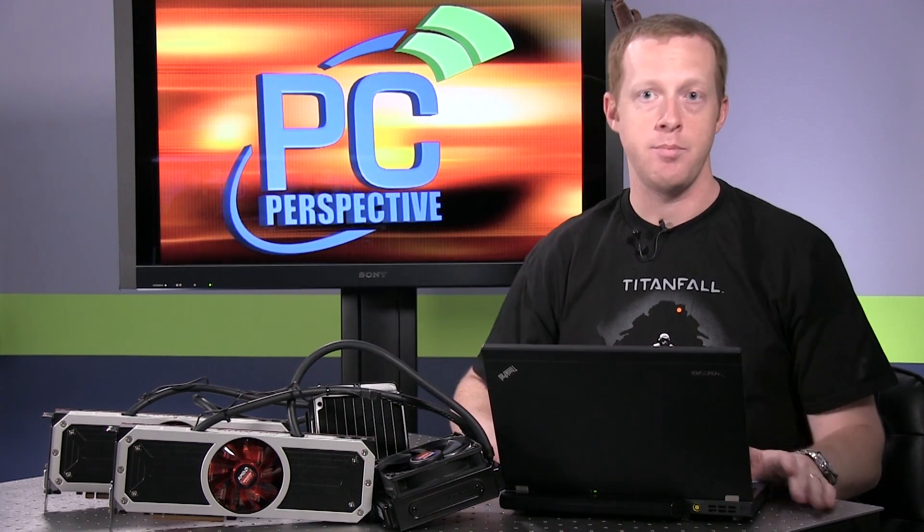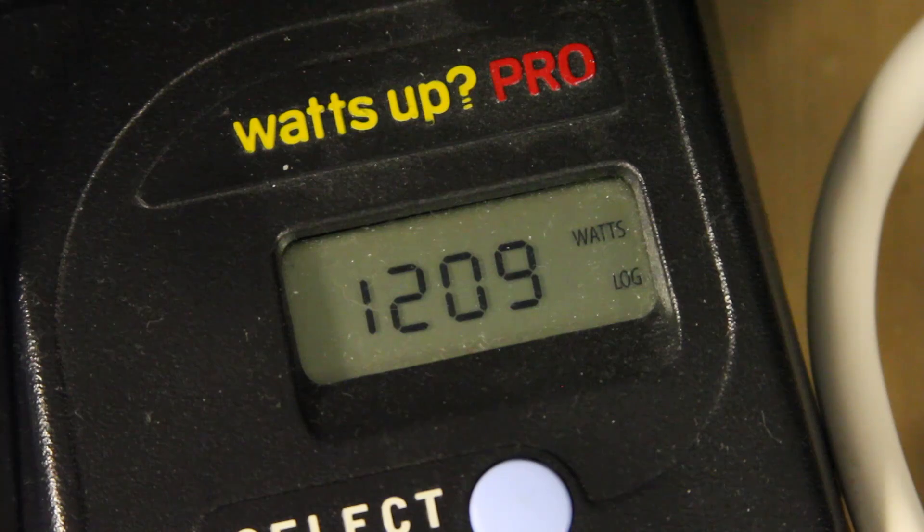Our power consumption numbers: we saw 137 watts at idle — not too bad. The secondary graphics card actually shuts off completely at idle. Under load, 1,261 watts was the peak we saw during Crysis 3. That's a lot of power. We had a Corsair AX1200i power supply, which wasn't able to really keep up with that. We actually had to hook up a secondary power supply to the second card using the paperclip pin trick on the ATX connector to get it to power on — that's obviously not what a consumer would want to do. You'd want a 1,500-watt power supply; Corsair has an AX1500i coming out that will provide more than enough power for these GPUs.